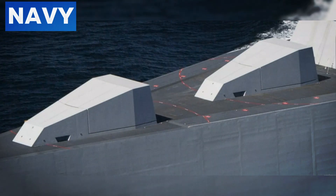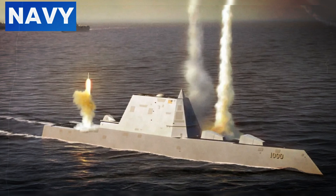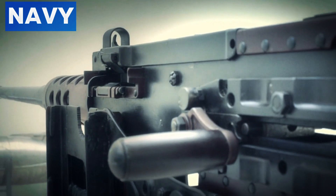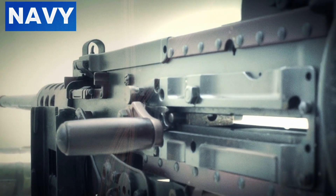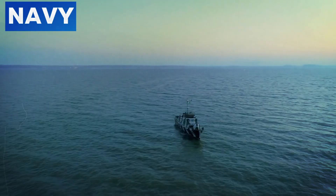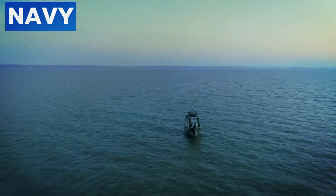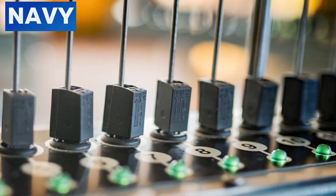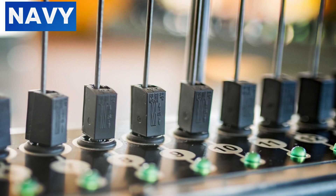For surface combat, the Zumwalt is armed with sophisticated weapons. The Mk57 Vertical Launch System (VLS) can launch a variety of missiles, including the Tomahawk cruise missile for long-range strikes and the Evolved Sea Sparrow Missile (ESSM) for defense against aerial threats. The ship's Advanced Gun System (AGS) offers precise and powerful firepower against surface targets. The Zumwalt's design also includes facilities to support special operations forces, with the ability to deploy and recover small boats, unmanned underwater vehicles, and equipment for covert missions.